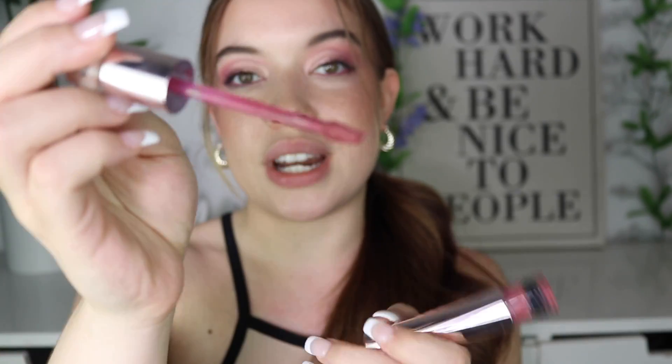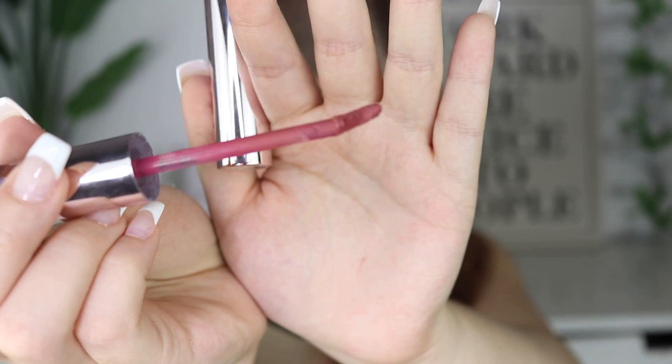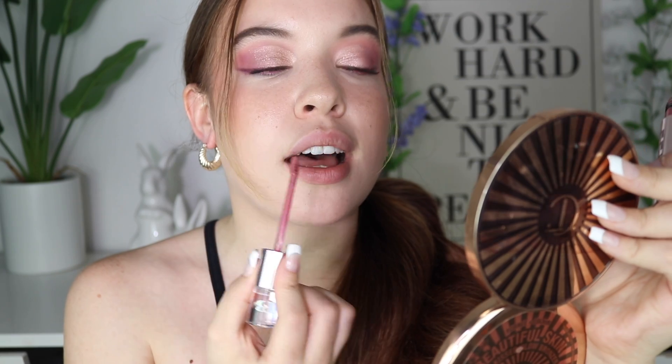I already know how it wears because I've worn it for over six hours, but I wanted to record it so you guys could see it for yourselves. These products are $29, and this is what the applicator looks like. There are currently five shades available, but I'm sure Fenty Beauty will come out with more eventually. If you want something similar, Jaclyn Hill has some and also Makeup by Mario — those are really nice too.